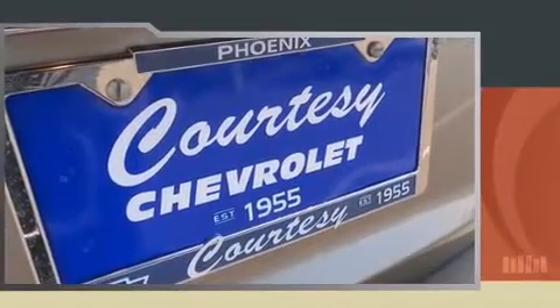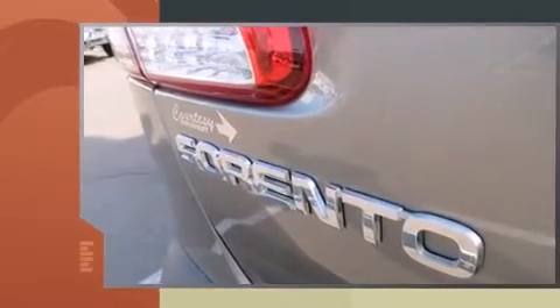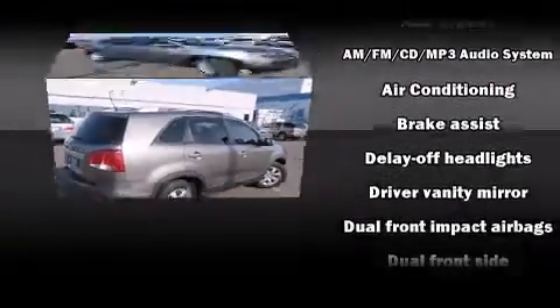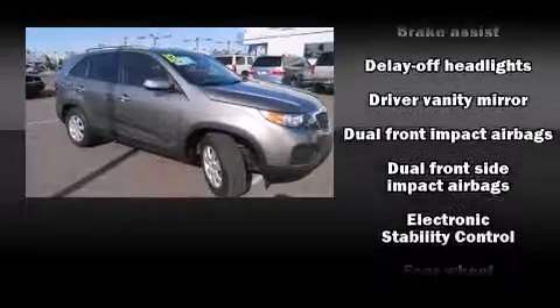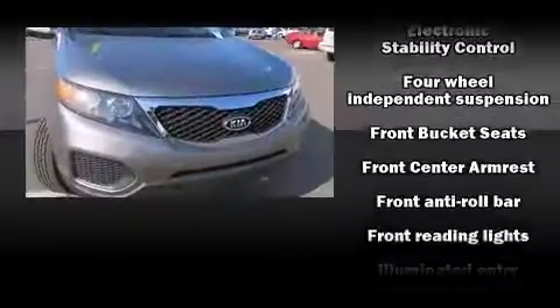Kia prioritized comfort and style by including delay-off headlights, a trip computer, and much more. Third-row seats expand the maximum passenger capacity to seven.